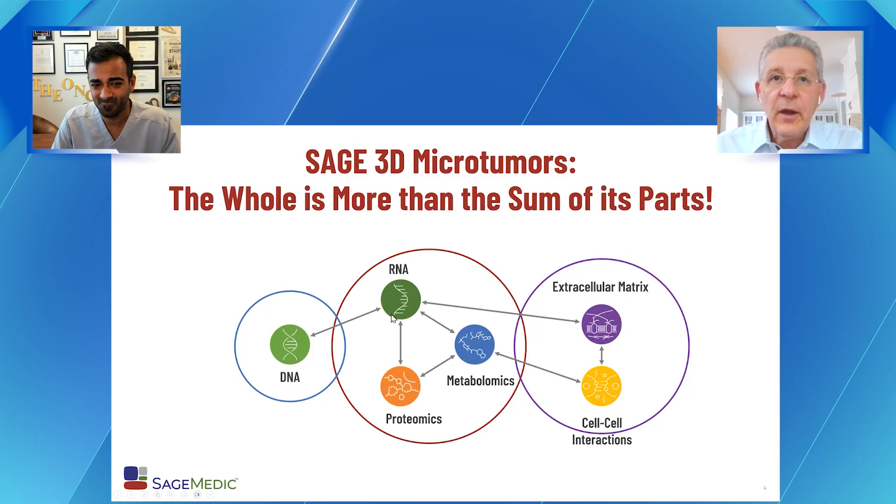There are many other things: the gene expression, the proteomics, the metabolomics, and the tumor microenvironment, which is a result of the extracellular matrix as well as cell-cell interactions. The immune system also plays a role and is often affected by chemotherapy, especially when dosed to the maximum tolerated dose. Therefore, just looking at the DNA is very restrictive.